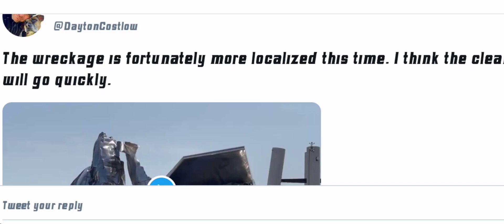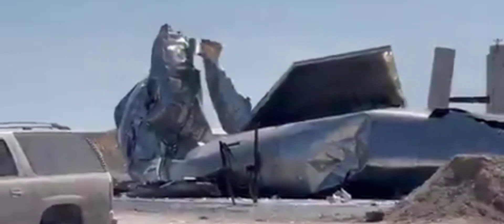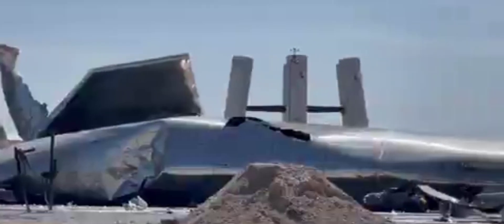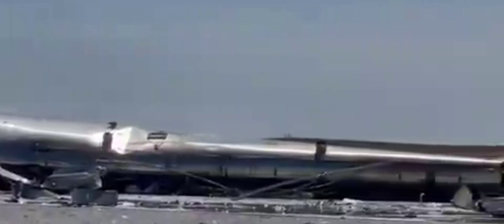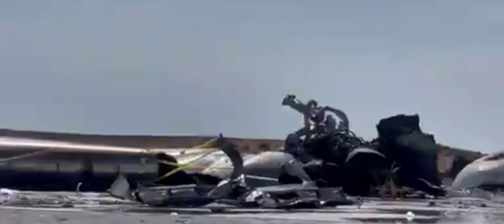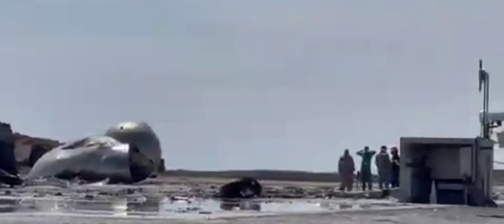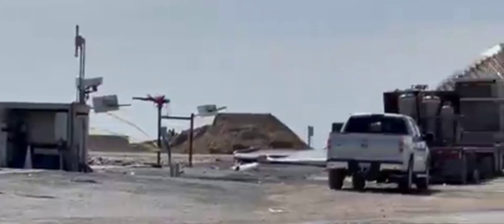The wreckage is fortunately more localized this time, so I think the clearing will go quickly. Unlike the previous prototype, serial number 10 seems to be intact even though it sustained a very massive RUD — rapid unscheduled disassembly. The clearing will go a lot more quickly than the previous prototypes, which were scattered all around the landing pad and nearby areas. Serial number 10 will be out of the landing pad in no time and then we will proceed to serial number 11.